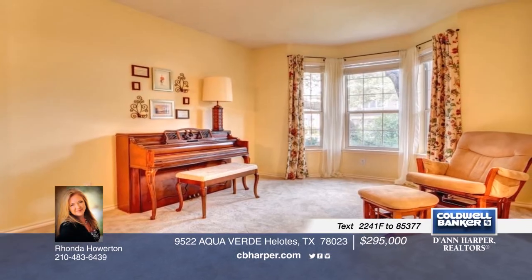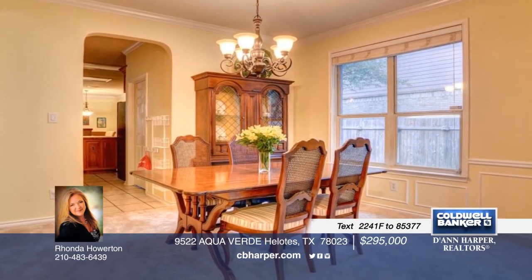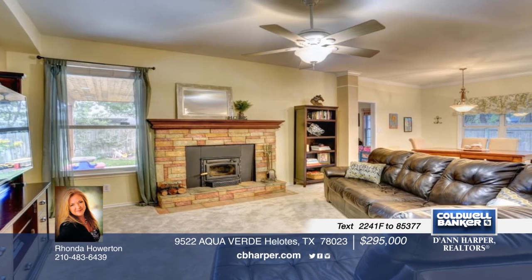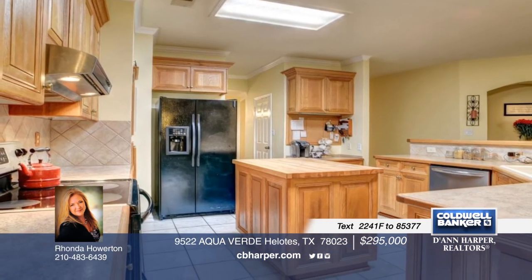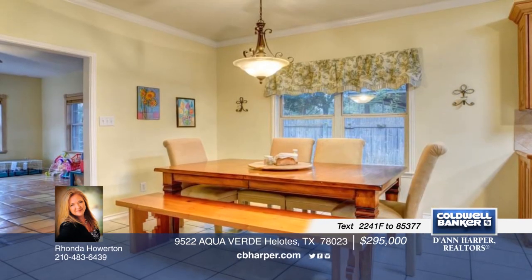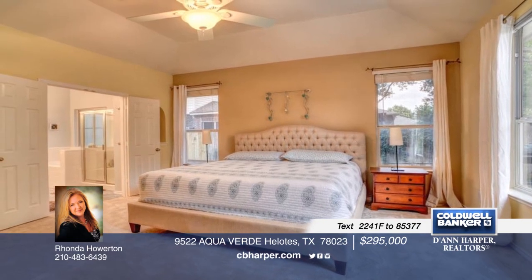This four-bedroom, two-bath home is located in a gated community. Updates include remodeled kitchen and baths, roof, HVAC, ducts, and carpet. Enjoy access to the community pool, tennis, clubhouse, basketball, and volleyball. Don't let this home pass you by. Schedule a showing today with Rhonda.